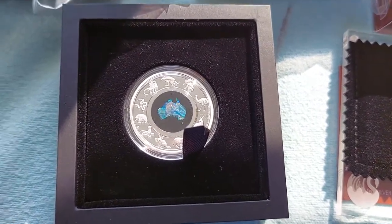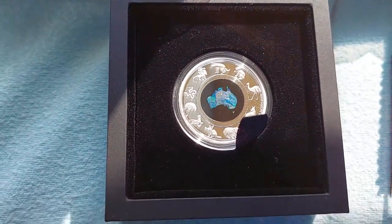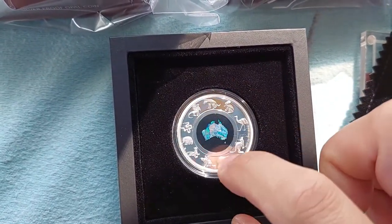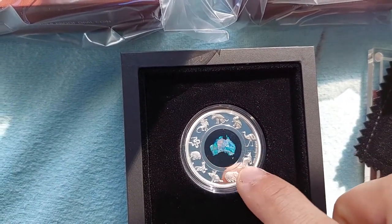There are still about 44 left, so it's a good chance to pick up a few just in case it goes crazy when it's released proper and you can't get your hands on one. The new coin has all the ocean Great Barrier Reef animals around it instead of the marsupials.